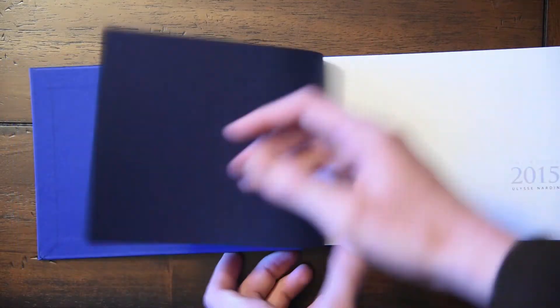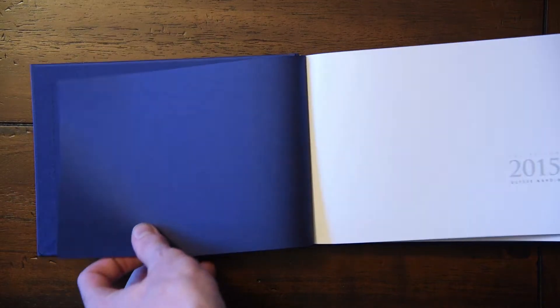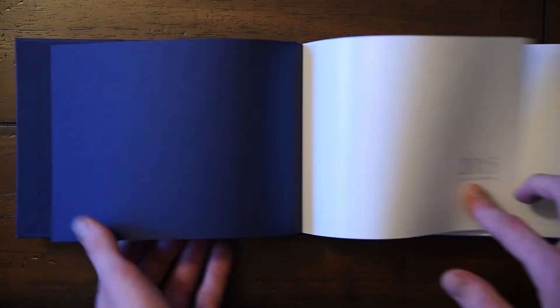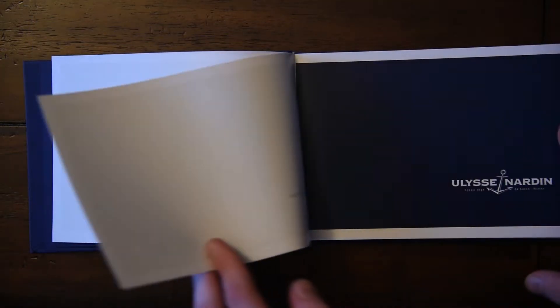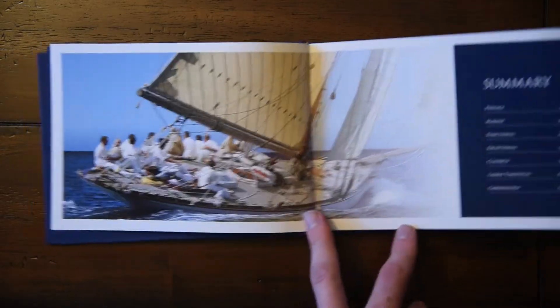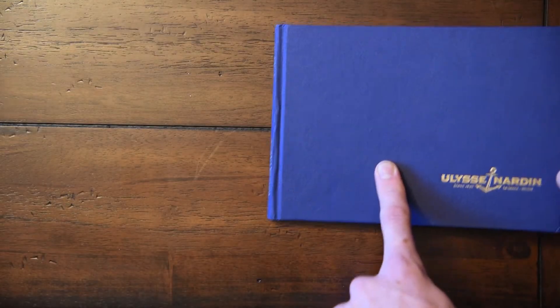Inside, the pages are glossy and nice and thick. So let's go through it. This is the 2015 catalog, so you'll see some watches that they don't have anymore, and you won't see some of the watches they do have now. This is a catalog I got from a boutique.